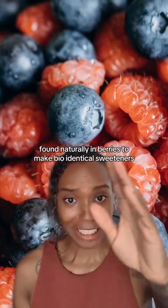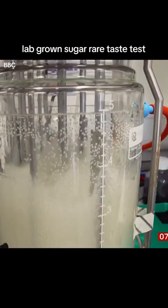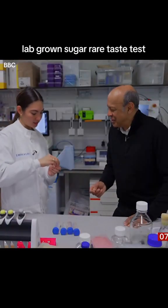They're using the DNA found naturally in berries to make bio-identical sweeteners. Can I try some? I'm dying to taste it.